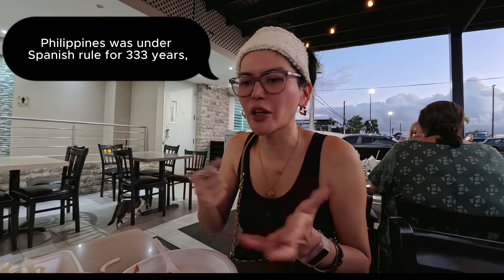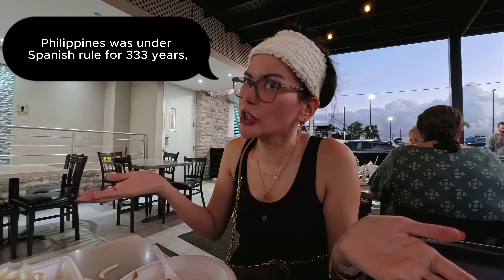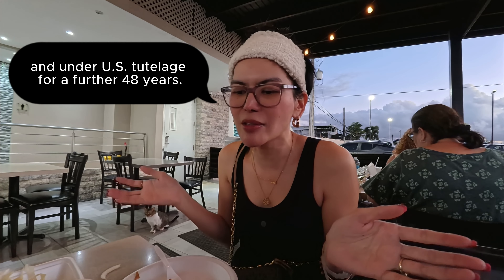Puerto Rico, even though it is a United States territory, when you're in San Juan they can understand English. But when we ordered, they automatically spoke to us in Spanish. I'm not great in Spanish, but conversational I can speak it because the Philippines was colonized by Spain, which is the same as Puerto Rico. So normally the Philippines has been called the Latin country of Asia because of Spanish colonization.